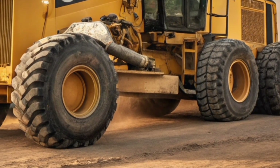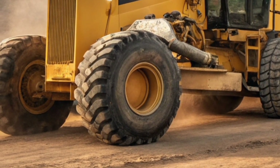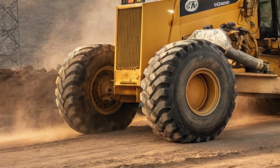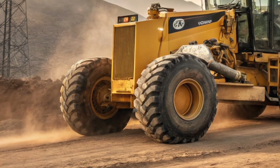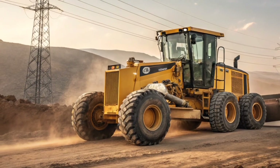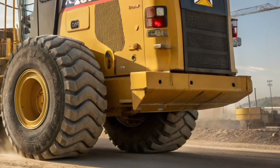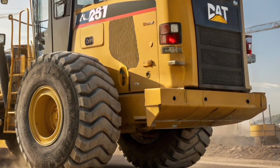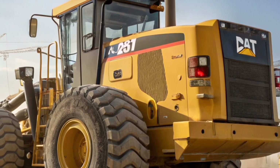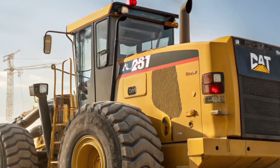Durability is another area where Caterpillar never compromises, and the 24H is no exception. Heavy-duty components, reinforced frames, and advanced wear protection mean this grader is built to endure the harshest conditions, from scorching deserts to freezing job sites. Less downtime and fewer maintenance headaches mean more productivity and a longer lifespan for your investment.